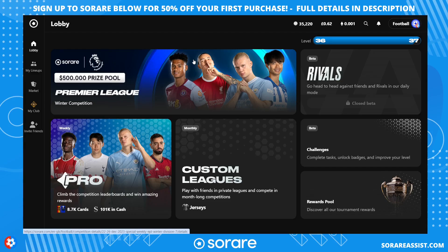Welcome back to Sorare Assist. Today I'm starting a new challenge on Sorare Fantasy Football in the rare division — this is going to be my £300 to £1,000 challenge using rare cards only. Stay tuned to find out more and to see who I've signed.